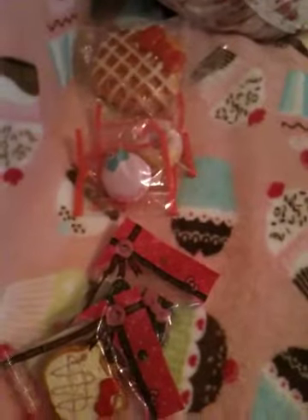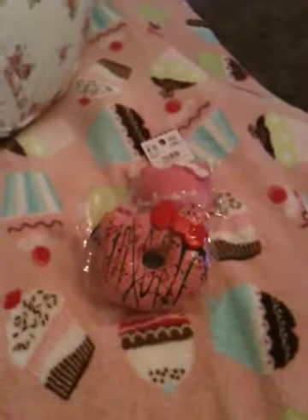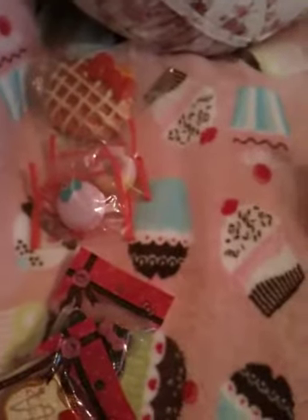So yeah, guys, those are all the items that I got from those two websites. Like I said, I will put their information in the description box below. I hope you enjoyed it — see you guys later, bye!